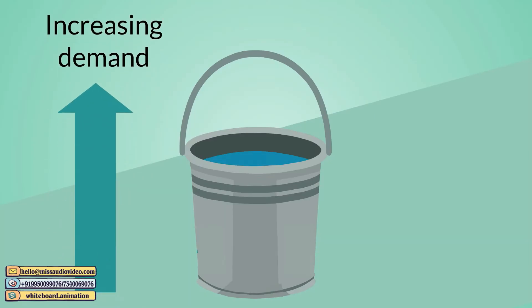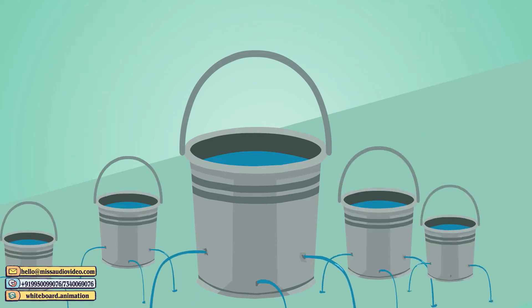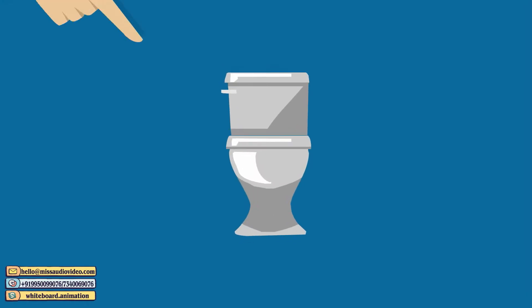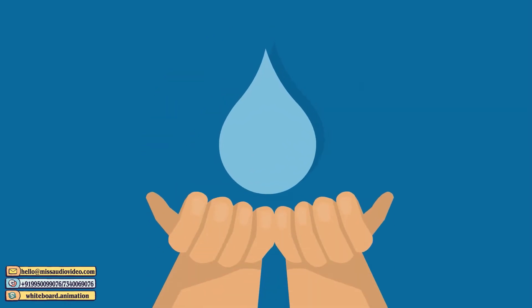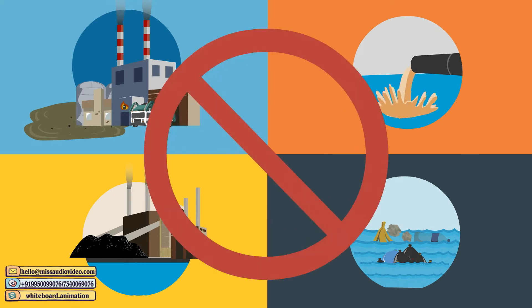The ever-increasing demand for fresh water has led to a huge shortfall, forecasted to reach 2050 million meters per day by 2021. Toilet flushing is the single highest use of water in the average household, presenting a prime opportunity for water conservation. And there is not a lot being done for dirty, polluted water.